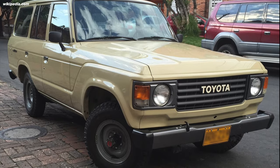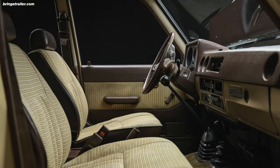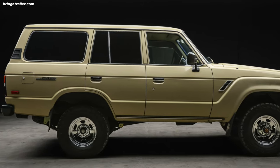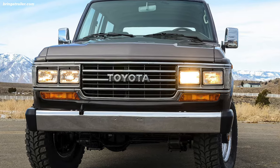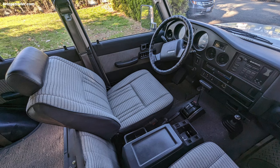The FJ60 was introduced for the 1980s and it brought luxuries such as an automatic transmission, air conditioning, and a rear heater, while still being rugged enough to tackle any off-road terrain. The facelifted FJ62 was introduced later that decade with fuel injection and quad headlamps to give the aging 60 series a refresh to keep up with other SUVs.